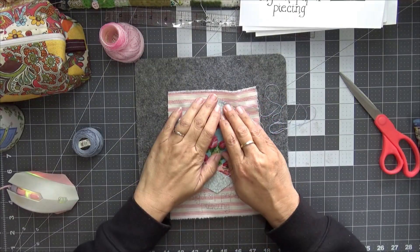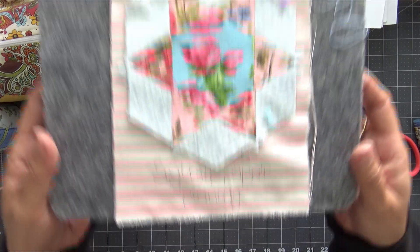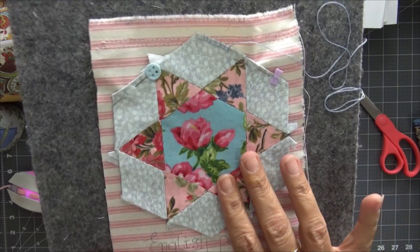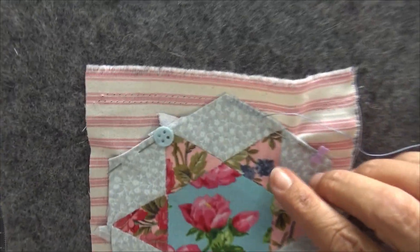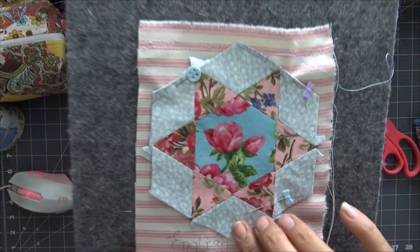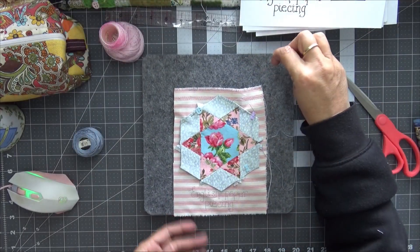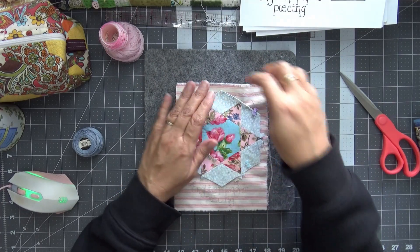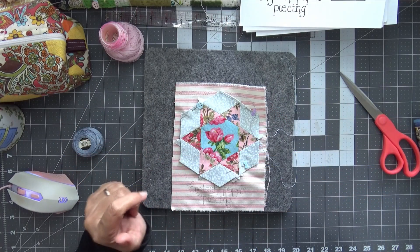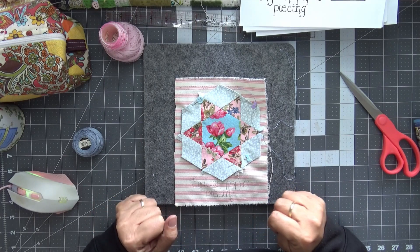Back again! I've traced on my words 'English Paper Piecing' down the bottom, and I've positioned my hexagon on the fabric. I'm now just blanket stitching around the edge to secure it down, and then I'll decorate a little bit more. Next time you see it, it will be finished and in my book. I'll leave it there for today - thank you so much for watching, and I'll see you all again soon. Thanks, bye!